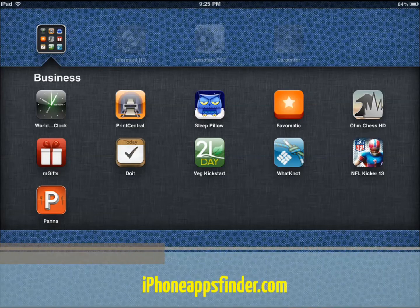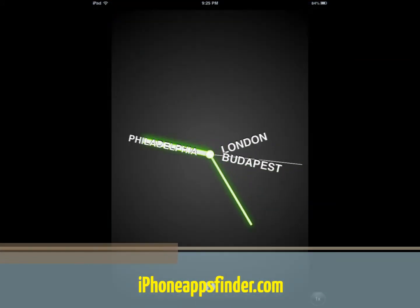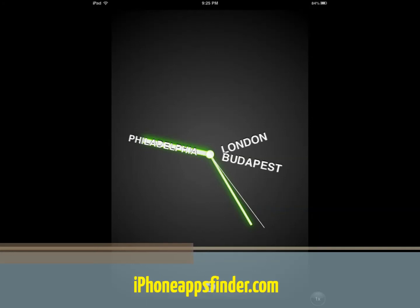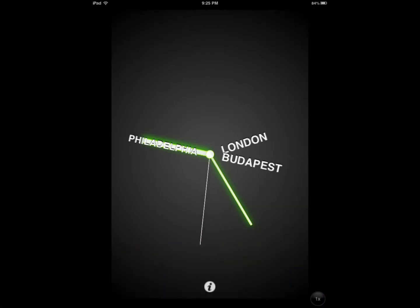It's a free application that's going to help you keep track of time in multiple locations around the world easily. Let's say I want to keep track of time in Philadelphia, London and Budapest. It shows all of them on the same screen so you can easily see the difference in time between the multiple locations.